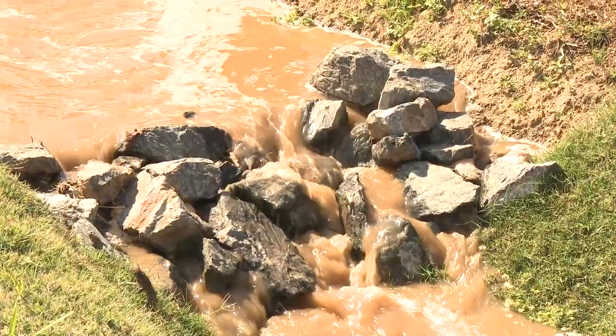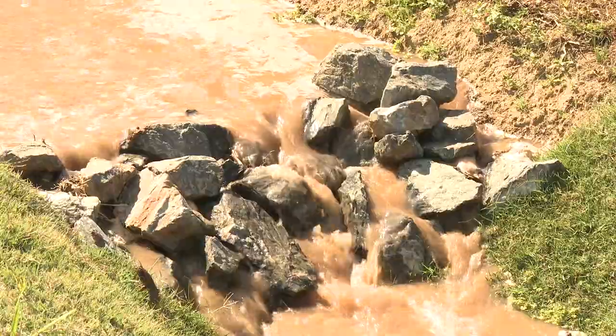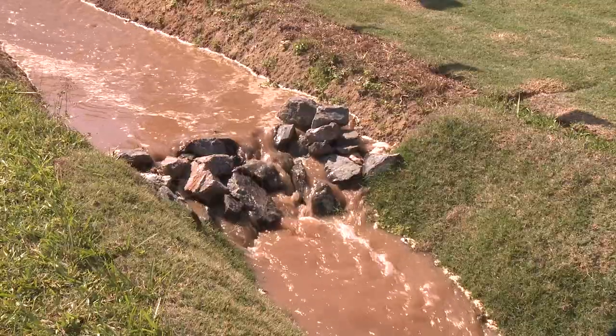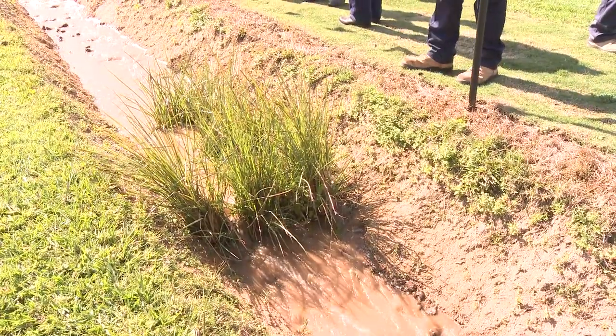What's obvious from the demonstration is the effect slope has on the power of the flow. Towards the end of the channel, where the slope inclines to eight degrees, the water contains a substantial amount of energy, and its erosive force has increased dramatically.